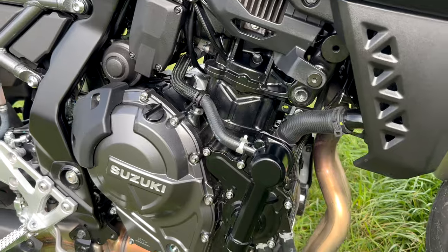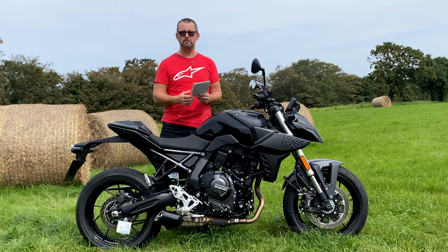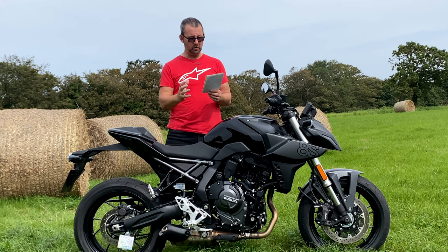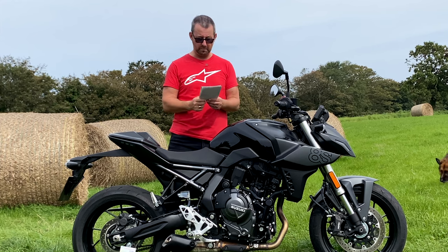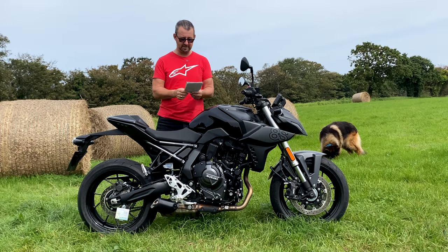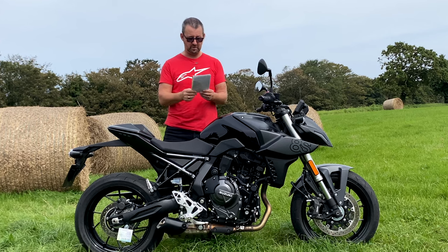Engine-wise, the Suzuki has a 776cc all-new parallel twin engine in an all-new frame - everything is new for Suzuki. It uses a 270-degree crank, which gives the same characteristics as a V-twin. That produces 80 horsepower - 82 PS in European figures - at 8,500 revs. The Honda Hornet is 755cc but produces 90 horsepower. Torque on the Suzuki is 78 Newton meters at 6,800 revs, roughly 60.2 foot-pounds.